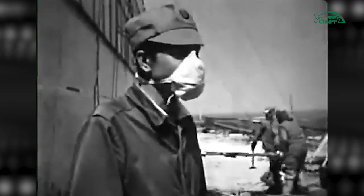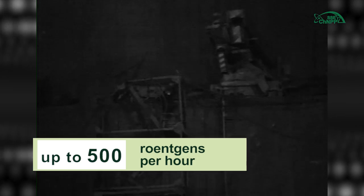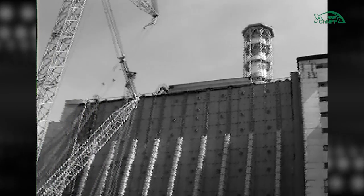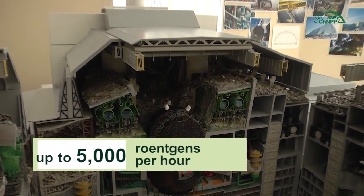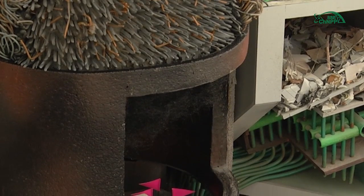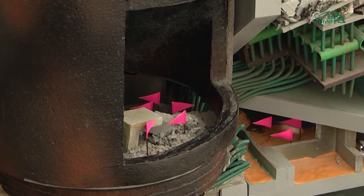In general, it was necessary to take the situation under control. To construct the shelter object, people worked in very severe radiation conditions, in the immediate vicinity of the destroyed unit, where the gamma radiation level reached 500 roentgens per hour. Directly near the destroyed reactor, radiation levels reached 5,000 roentgens per hour. People worked only minutes, and during those minutes they received annual radiation doses. Of course, the personnel rotation was permanent.